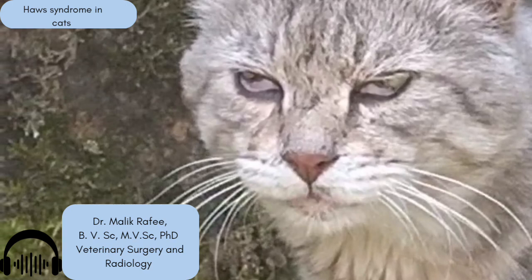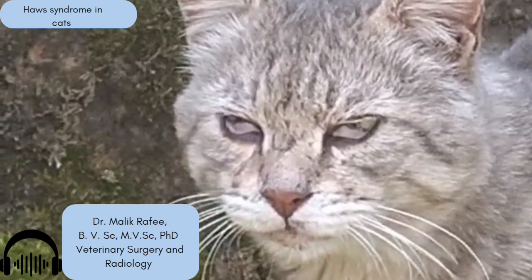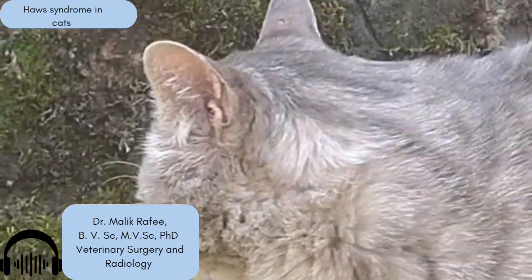And that third eyelid itself is totally normal — it's like a built-in protective shield that helps keep the eye moist too. So the eyelid itself is fine; it's just out when it shouldn't be. What causes that?